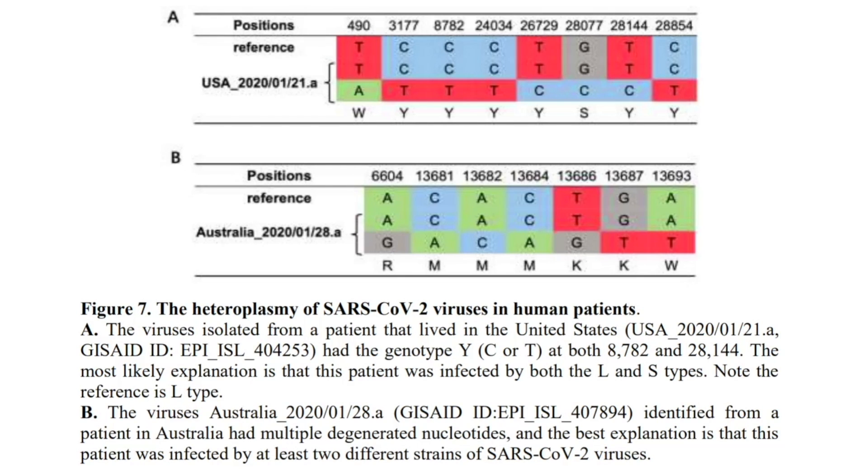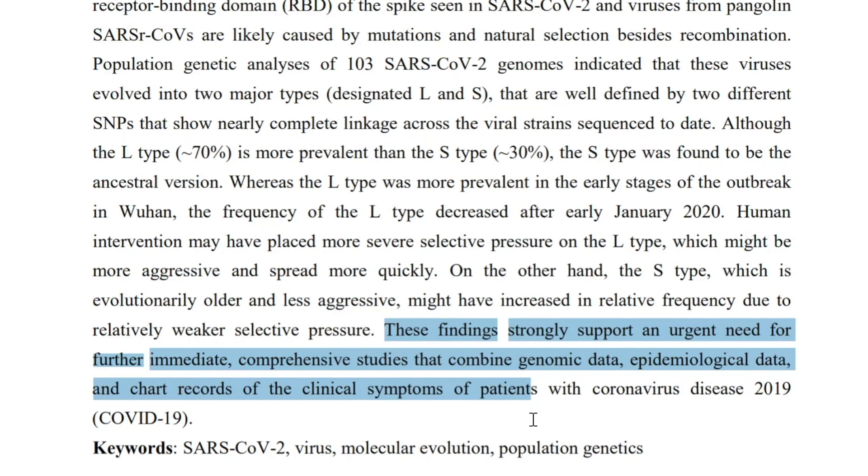Unfortunately, you can't really choose what form of the virus you get infected with, and according to the authors you may actually get both. Viruses identified from a patient in Australia had multiple degenerated nucleotides, and the best explanation is that this patient was infected by at least two different strains of SARS-CoV-2. You can see that at these nucleotide positions the sequences were different, even within the same person. The other possibility — that the patient had mutated viruses simultaneously — is unlikely. The authors conclude that these findings strongly support an urgent need for further, immediate, comprehensive studies combining genomic data, epidemiological data, and clinical symptom records of COVID-19 patients.